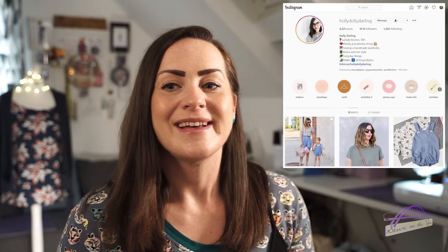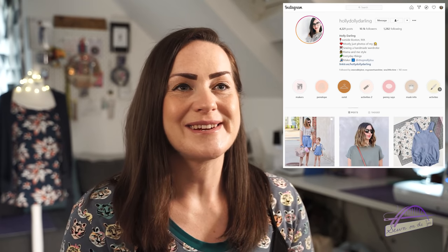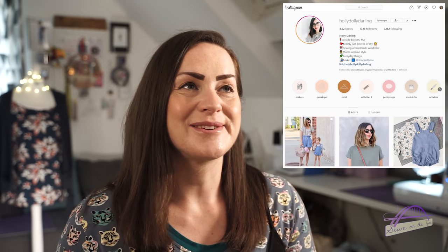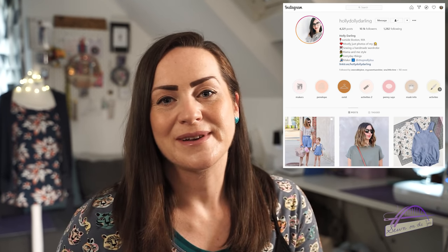The next favourite is an Instagram account — Holly Dolly Darling. She's an amazing sewist who makes beautiful clothes, but what I love most is that she makes adorable matching clothes for herself and her daughter. A recent favourite post was an Ogden Cami hack dress in different colours at maxi length, with a matching one for her daughter — just the cutest thing. It makes me really excited about making matching outfits for me and the baby.